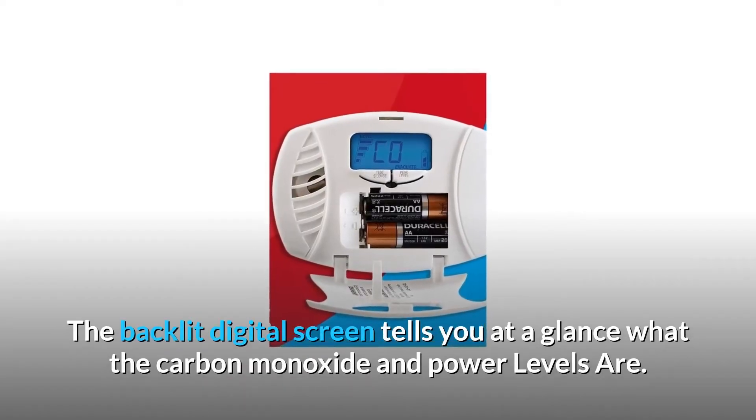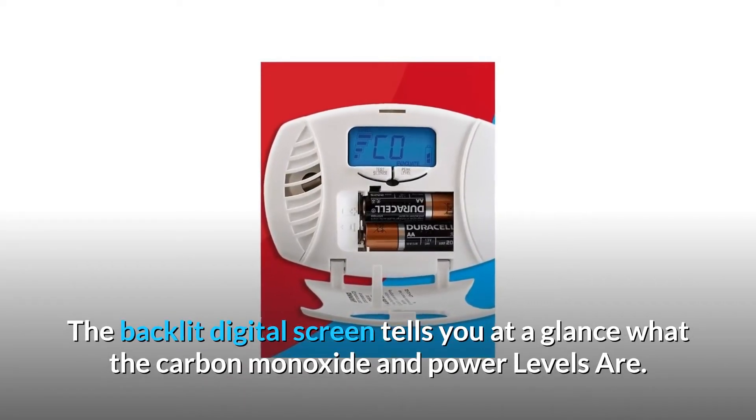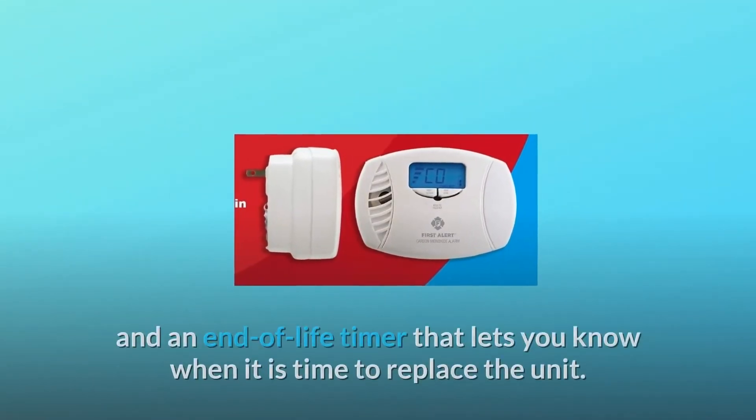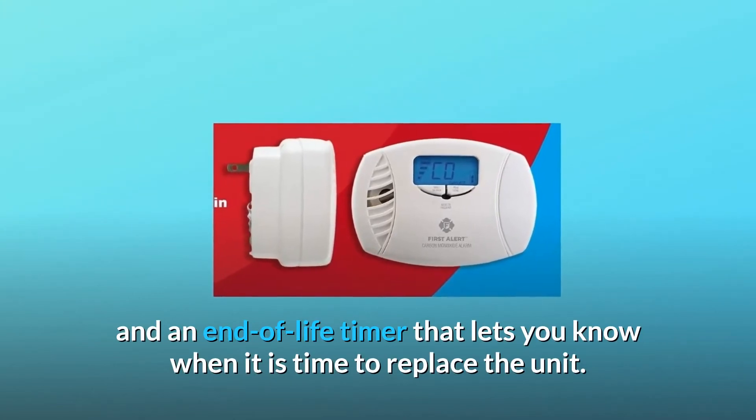The backlit digital screen tells you at a glance what the carbon monoxide and power levels are. The CO monitor also features a convenient test and silence button and an end-of-life timer that lets you know when it is time to replace the unit.